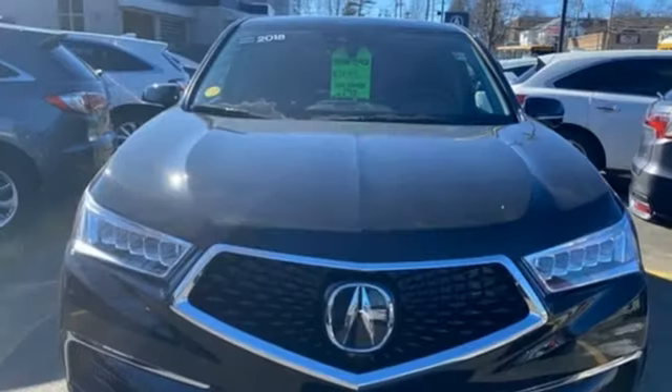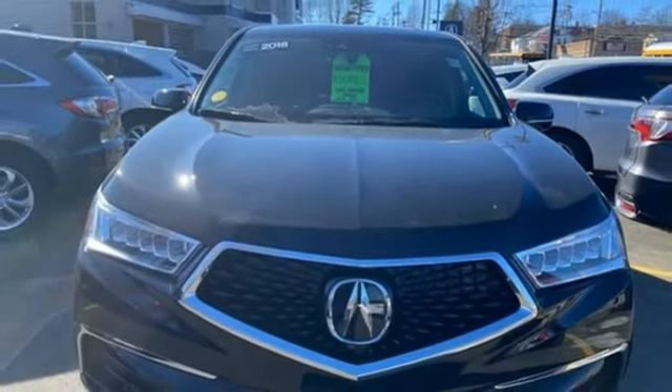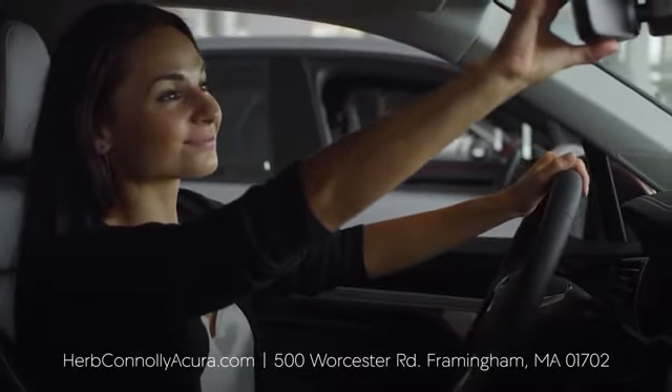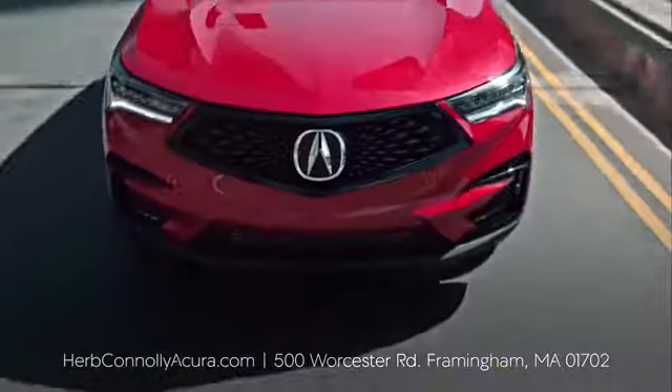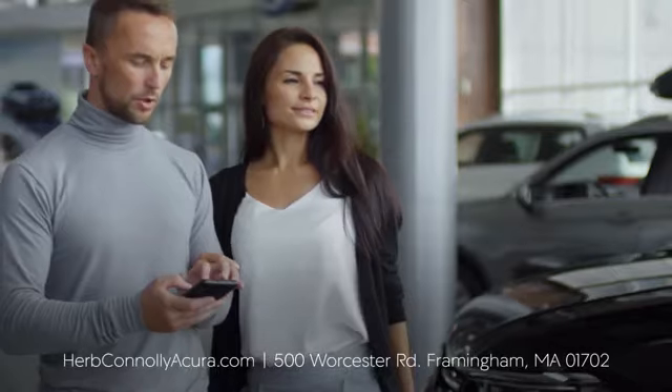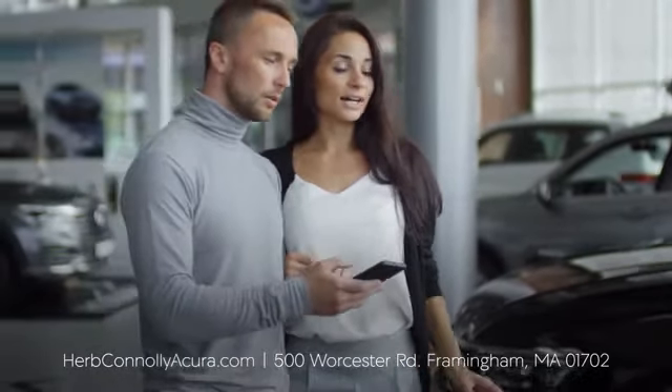At Acura, we manufacture exhilaration so you don't have to. Hurry in today and see it for yourself. The customer comes first at Herb Conley Acura of Framingham. That philosophy started in 1918 and continues today. Browse online or come see us in person.